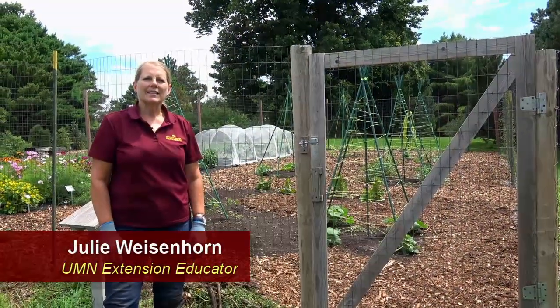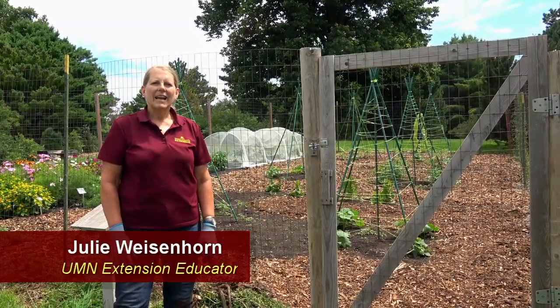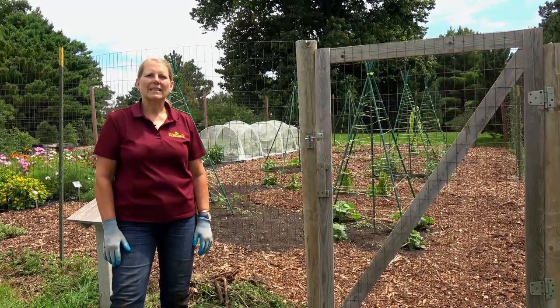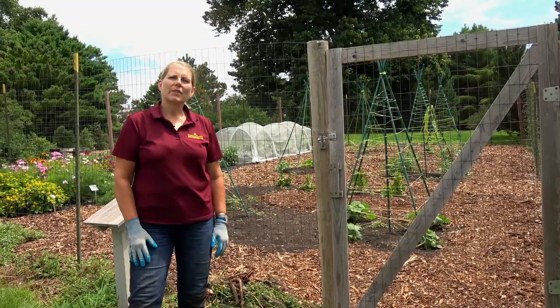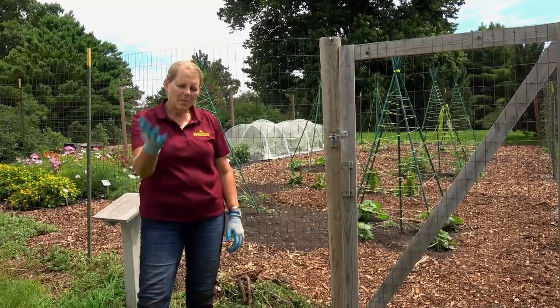Hi, I'm Julie Weisenhorn. I'm an extension educator in horticulture with the University of Minnesota, and we are out at the fantastic Minnesota Landscape Arboretum. I am here to give you a little tour of the Pollinators for Food Study. So come on in.